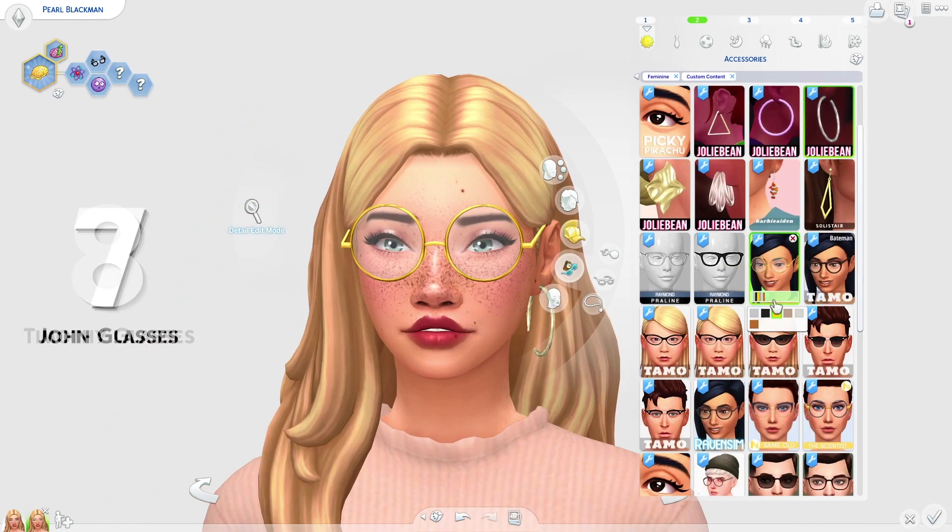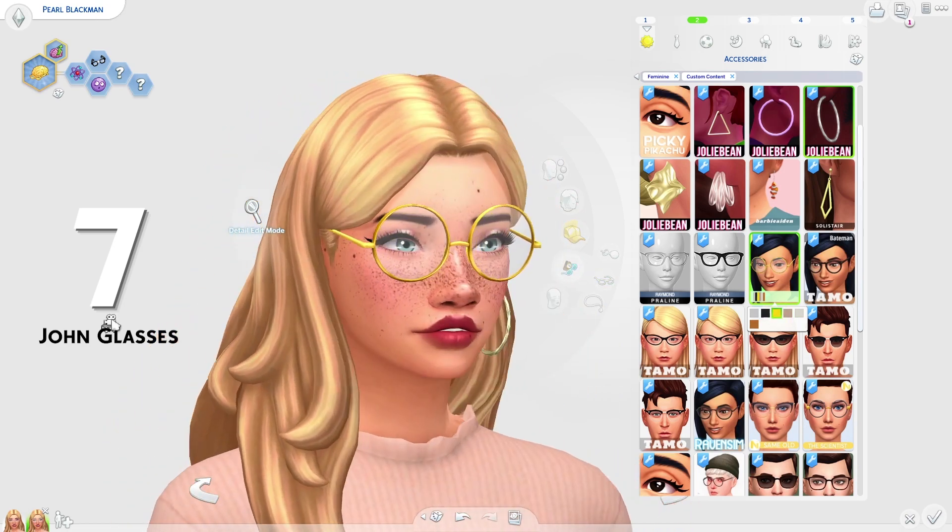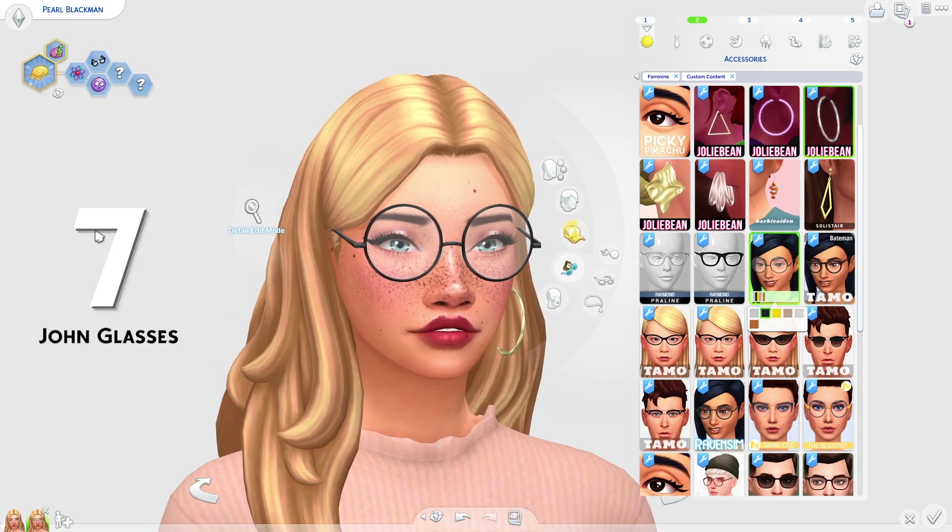At 7th place on the list, we have the John glasses by Burrito Sims and these are really cute. They're basically just these big round glasses and I think they look awesome. They look really, really cool. I love how big and round they are. I really like these — I think they look so awesome.